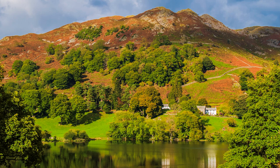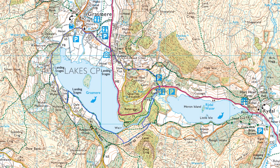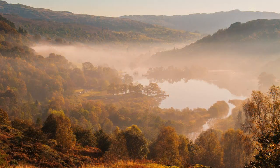The more energetic can climb Loughrigg Fell. At 1,101 feet, it is modest in height, but you get some of the best views of the 3,000-footers across the valley. My favourite viewpoint is White Moss Common, on the other side of the main road, accessed by taking the old road for Grasmere. It is marked on Ordnance Survey Explorer Map OL7, and you get two cracking views for the price of one.